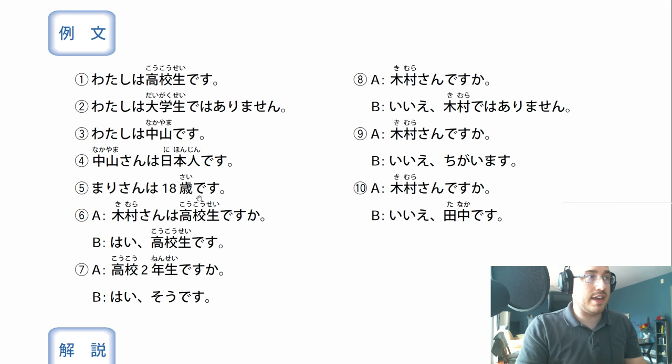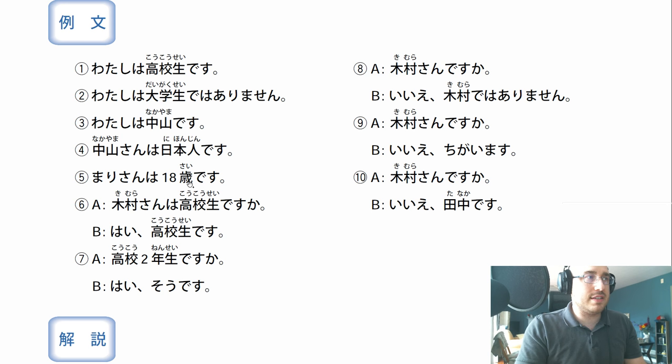You might be wondering what this text is above this character right here. This character is a kanji character, and this is how we read it. This is called furigana, and this is the kanji. So nihonjin - that's kanji, and this is how we read it: nihonjin.